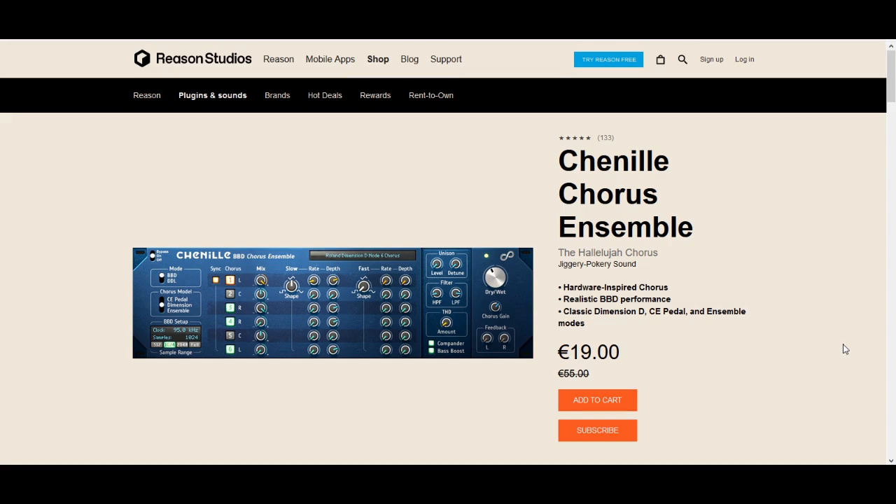At number 7, at another 65% discount, we have the first effects unit in our list: Chenealed Chorus Ensemble by Jiggery Pokery Sound. Jiggery Pokery is another Reason-only developer that has made quite a few plugins, and this is, in my opinion, the best of them. You can also check out the Animus Shimmer Reverb and the Steerpike Delay Units, which are also great and at good discounts, but I picked this one because I think it's the top chorus unit available for Reason — the Hallelujah Chorus, it's called, and not without reason. Check this out if you like Dimension D-style choruses on your synth sounds.